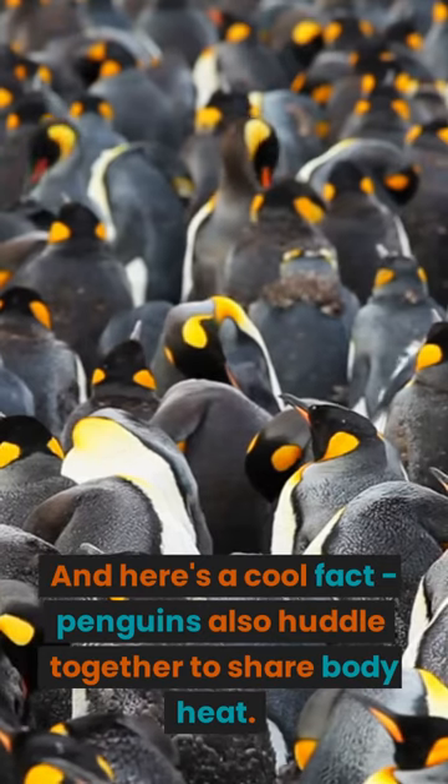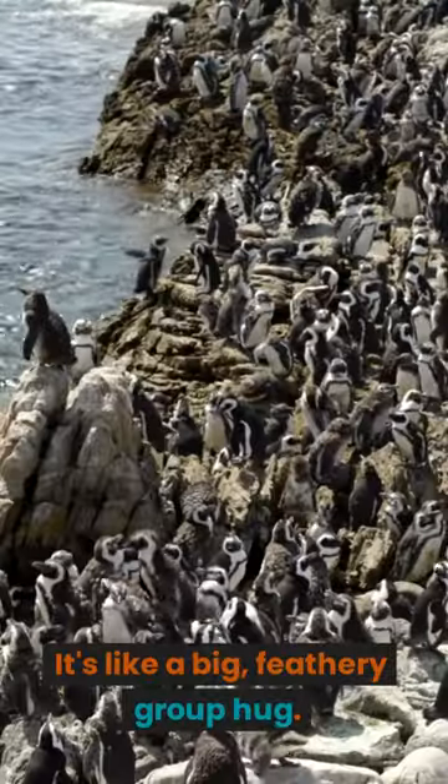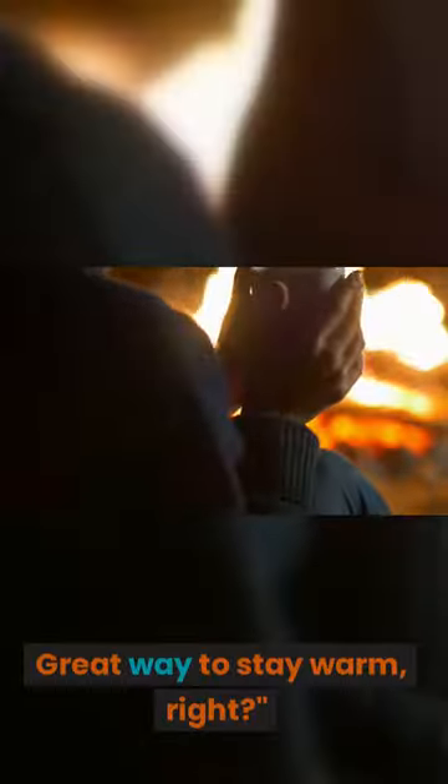And here's a cool fact: penguins also huddle together to share body heat. It's like a big, feathery group hug. Great way to stay warm, right?